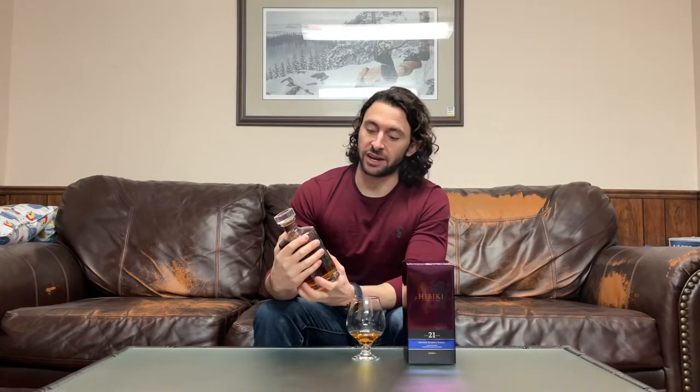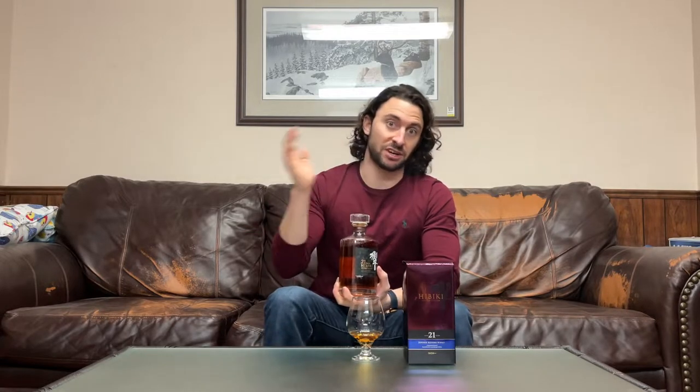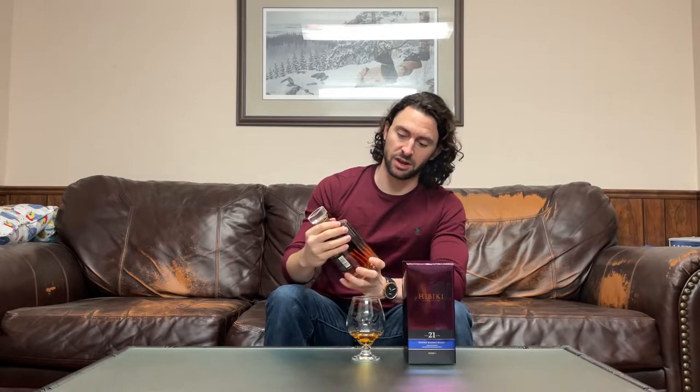Now there are many different Hibikis in the lineup. There's the no age statement Harmony, the 12, the 17, the 21 and the 30. The Harmony up through the 17 are pretty good, pretty decent — I won't fault anyone for liking them, but they're not really my cup of tea. I find them a bit too soft and a bit too muted, a bit too smooth. The 21 and up is where Hibiki gets really special, and this 21 in particular is spectacular. I believe this bottle is from 2017, and I can't wait anymore — I can smell the glass from here. I'm going to dive right in and check out the nose and the palate.